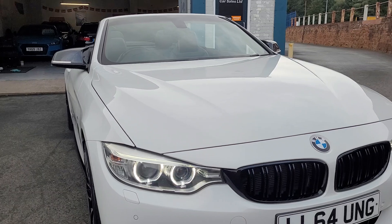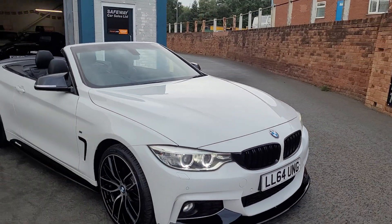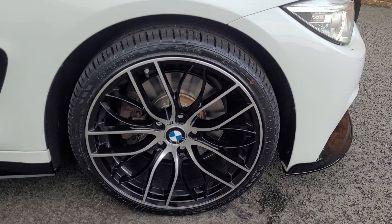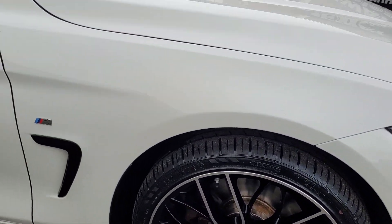It's got parking sensors to the front, sensing headlights, and the gloss black kidney grills as well. Got the 19-inch M4-style wheels and brand new tires all the way around on this car.